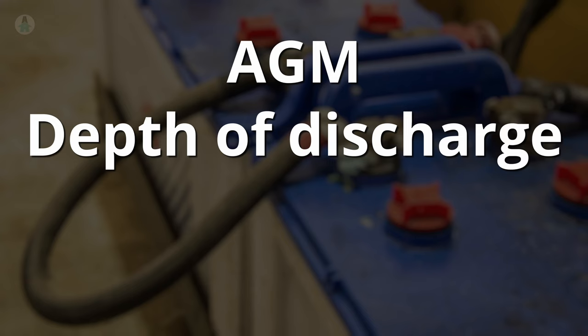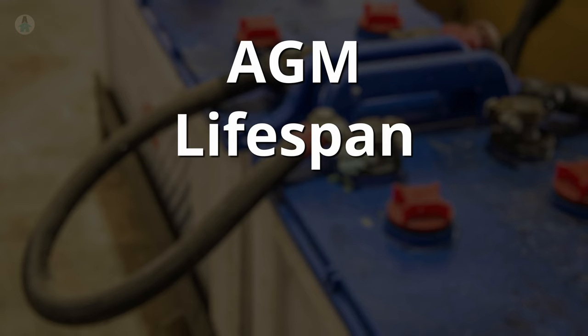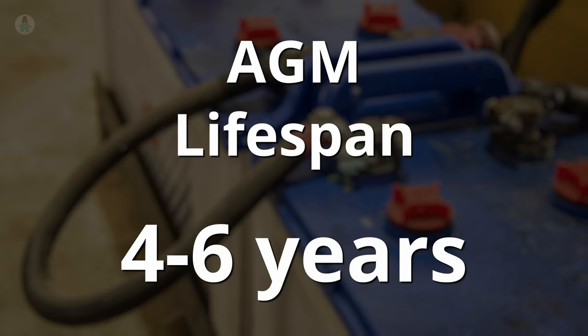AGM batteries are the new tried-and-true option. They don't require any monitoring or maintenance, charge faster, and don't lose their charge quickly. They're a bit more expensive and still pretty heavy, though. They can be discharged as much as 80%, although that's generally not recommended — discharging beyond 50% on a regular basis will reduce their lifespan. Their overall lifespan is a bit longer too, usually in the four to six year range.